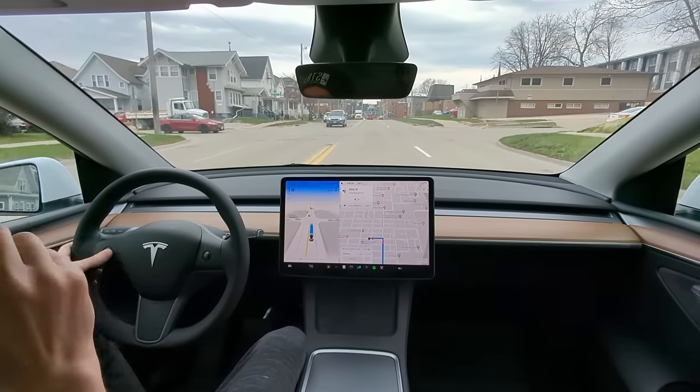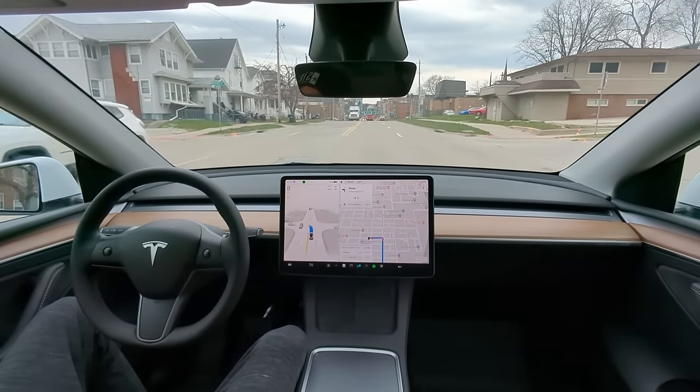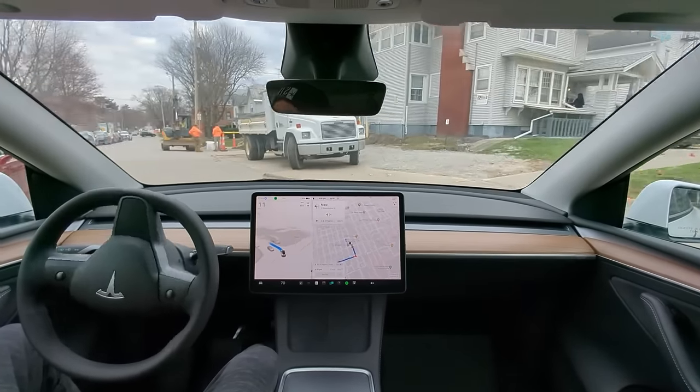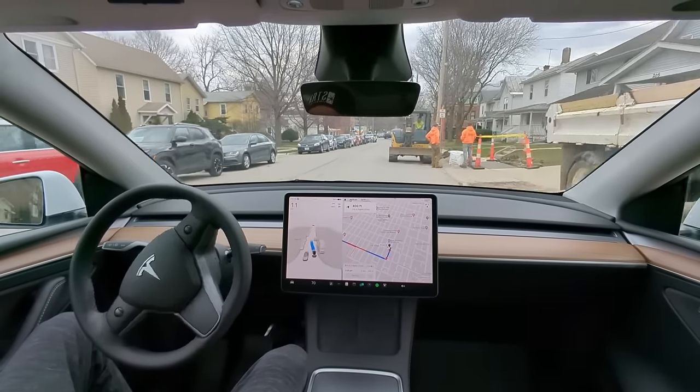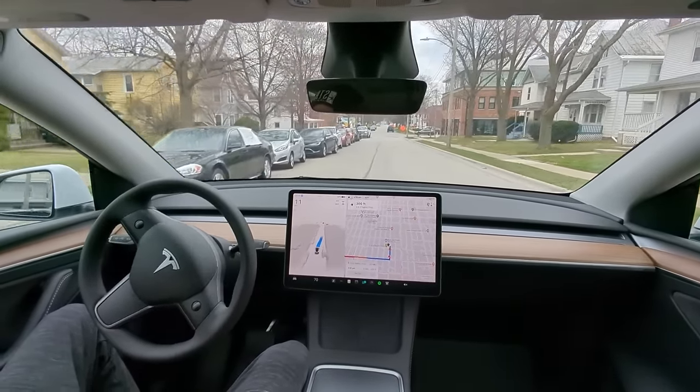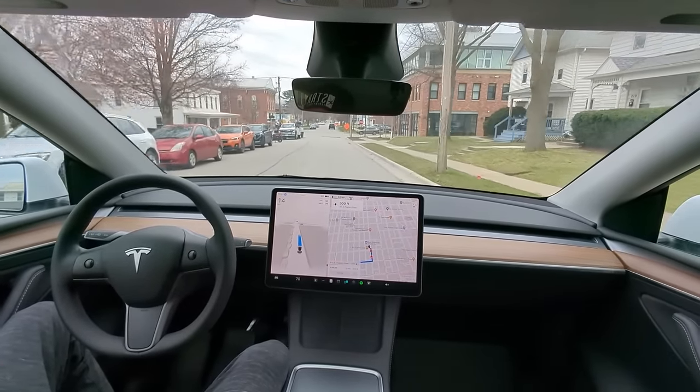A human would have just gone through that crosswalk. Now let's see — we've got construction workers in a very narrow area. Very good — nice and slow and cautious around those workers.